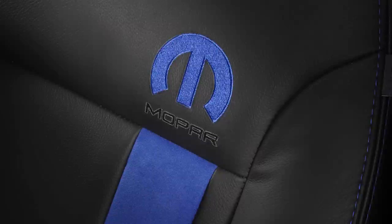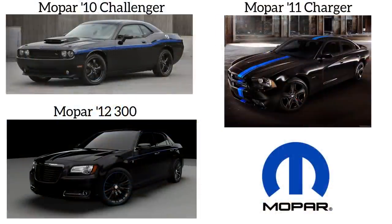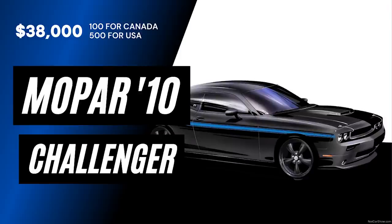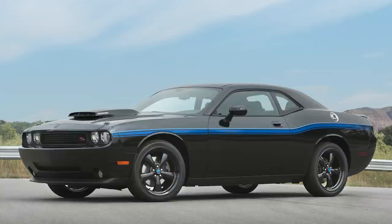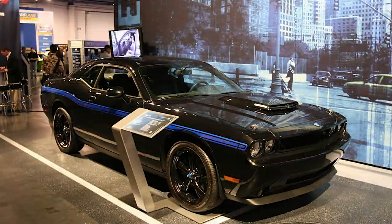Going back to the limited edition vehicles, these all feature custom paint and many Mopar performance and cosmetic modifications that separate them from regular vehicles, and they were produced in very limited quantities. The Mopar 10 Challenger was based on the 2010 Challenger RT and was the first special edition Mopar vehicle. Just 500 were built for the US and another 100 for Canada. The price tag was $38,000 for an automatic and $39,000 for a manual transmission, US dollars.